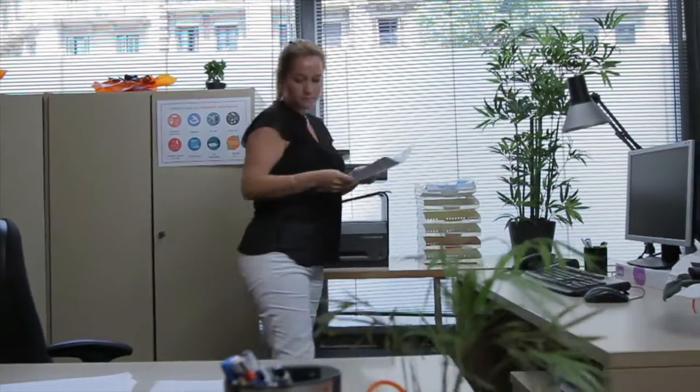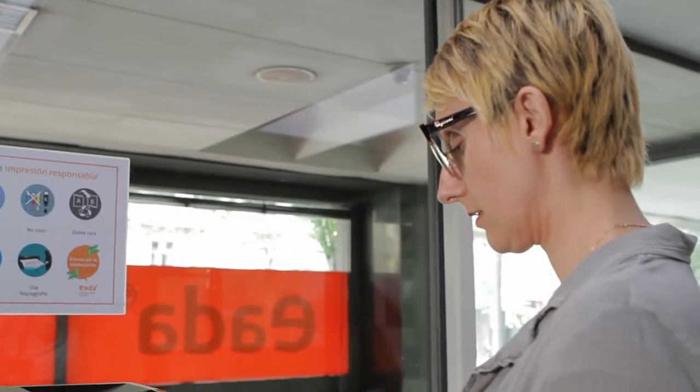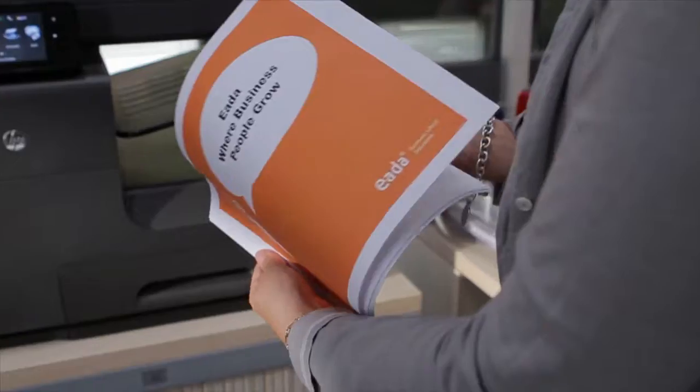We have approximately 4,000 pupils. We use HP PageWide printers to print approximately 42,000 pages per month, of which 30% are in color.